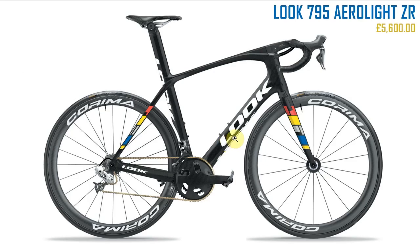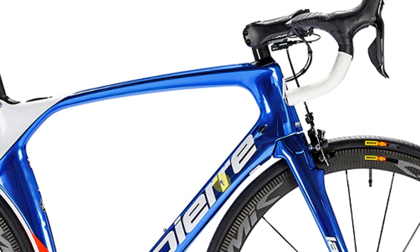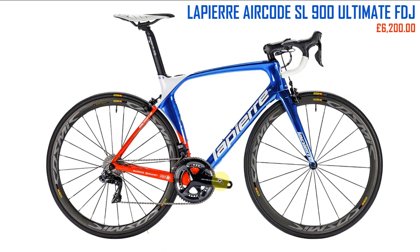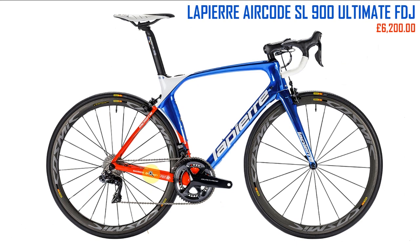Next up another French bike — the Lapierre Aircode SL 900 Ultimate, ridden by the FDJ pro team. Do I like the look of this bike? Not really. I did quite like the shiny paint, though I'm not sure I'd want a shiny painted bike. I don't really like this front area much. Not mad keen on it overall.